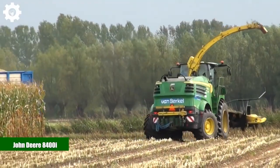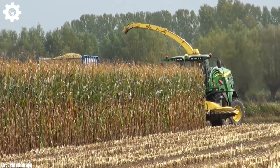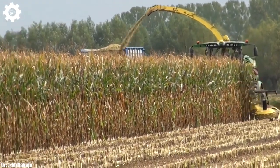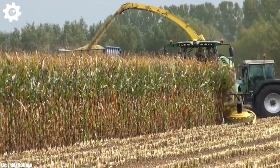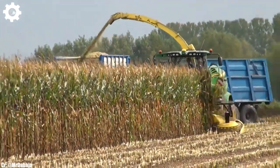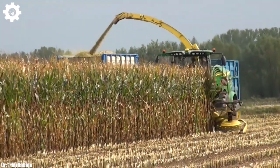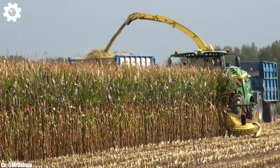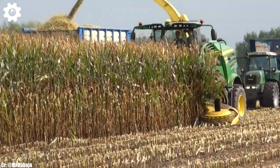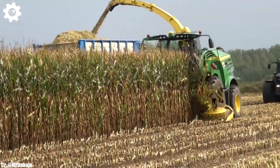John Deere 8400i. The John Deere 8400i is a powerful and efficient forage harvester designed to meet the demands of modern farming operations. Equipped with a high-capacity engine delivering substantial horsepower, this machine is built to handle the rigorous requirements of harvesting forage crops efficiently. It's well-suited for large-scale dairy and livestock farming operations, offering robust performance and reliability.